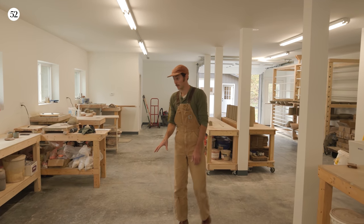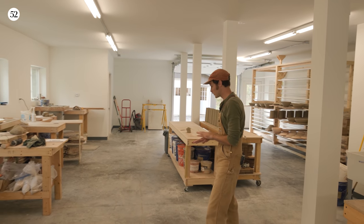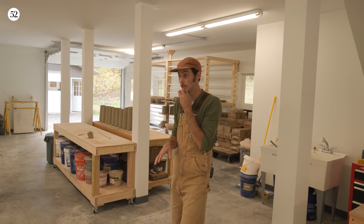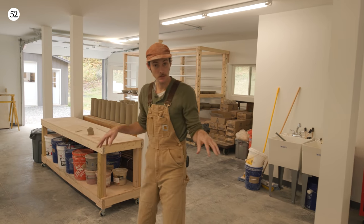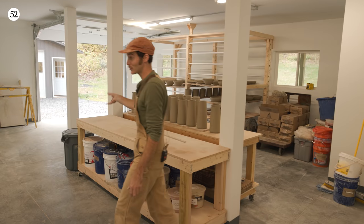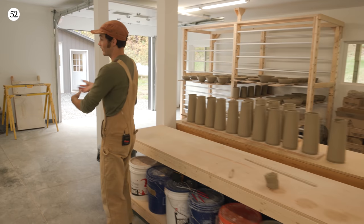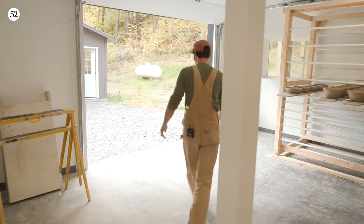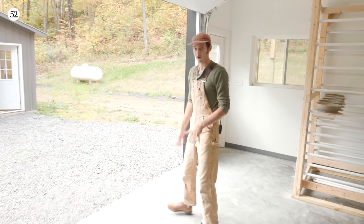This space is really new for me. I got a CO just for this building about a month ago, but I bought this property over a year ago. And before I built this shop building, I built the kiln shed, because I had to start firing work that I was making in a rental place. And I can show you the kiln now, which is a really, really important part of my process.